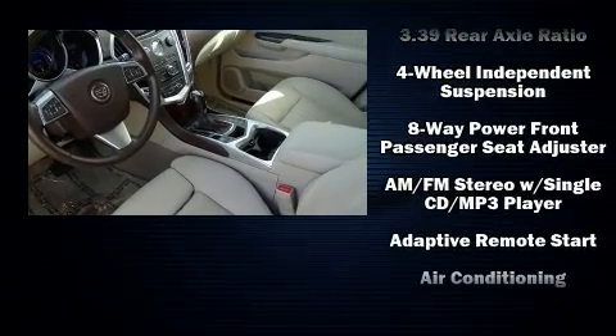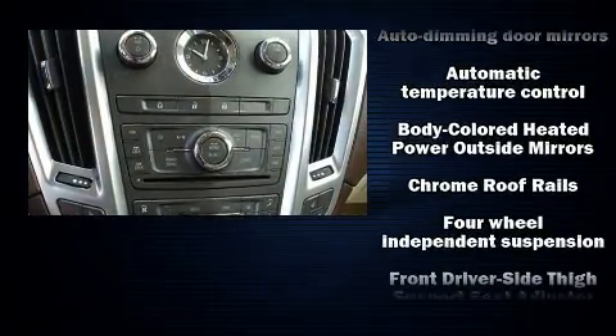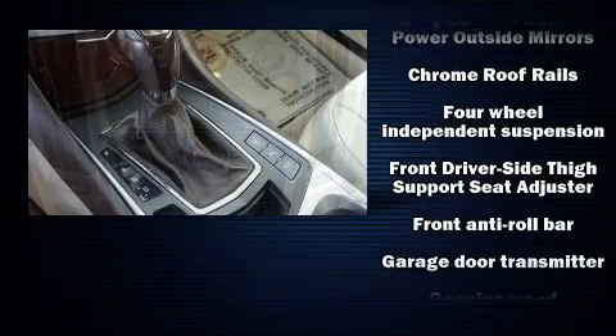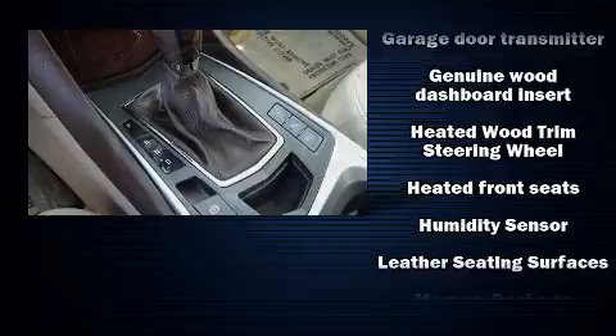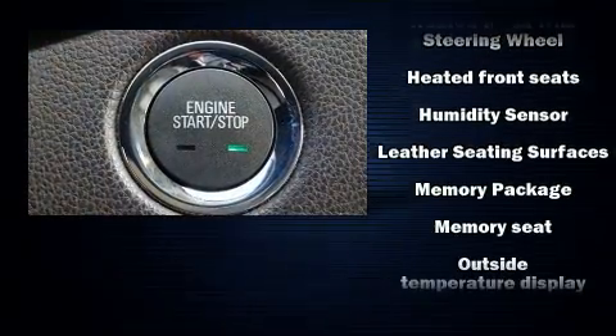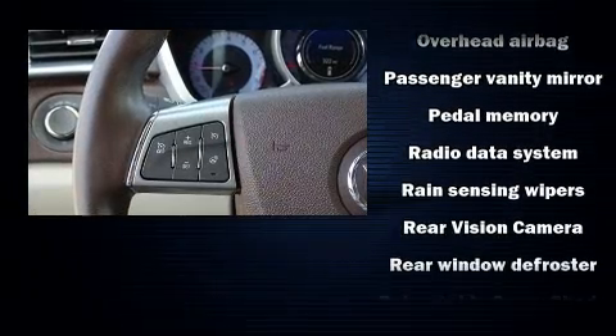Passengers are protected by various safety and security features, including dual front impact airbags with occupant sensing airbag, a security system, and four-wheel disc brakes with ABS. A Carfax history report indicates just one previous owner.